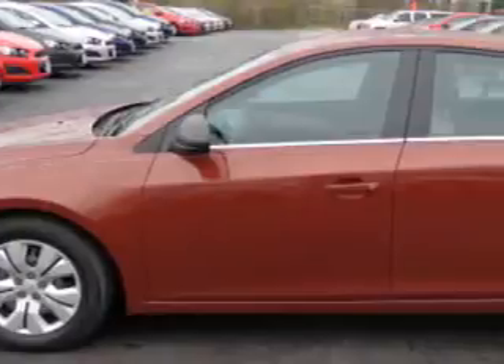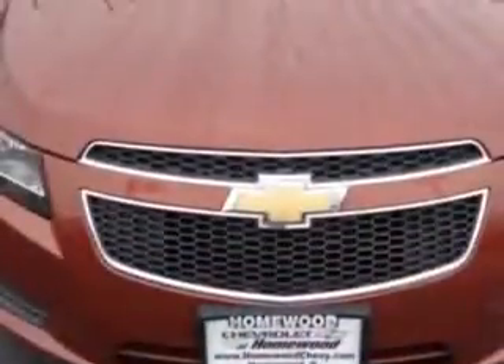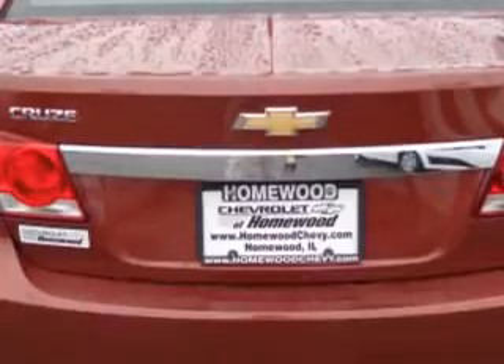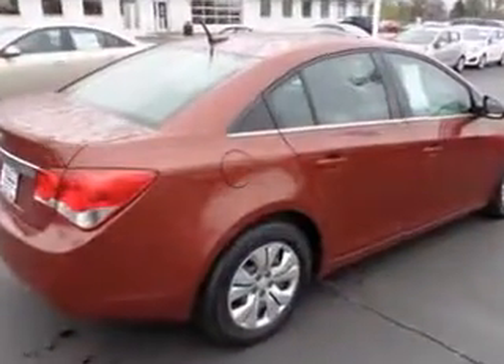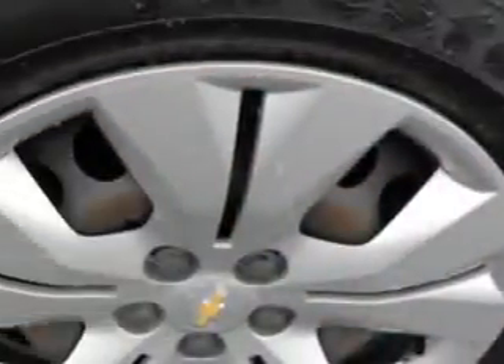Check out this red 2012 Chevrolet Cruze Sedan LS equipped with a four-cylinder engine and an automatic transmission. Enjoy an exceptional 35 miles to the gallon on this great car with features like remote power door locks, fuel data display, tire pressure monitoring system, ambient lighting package, and much more.